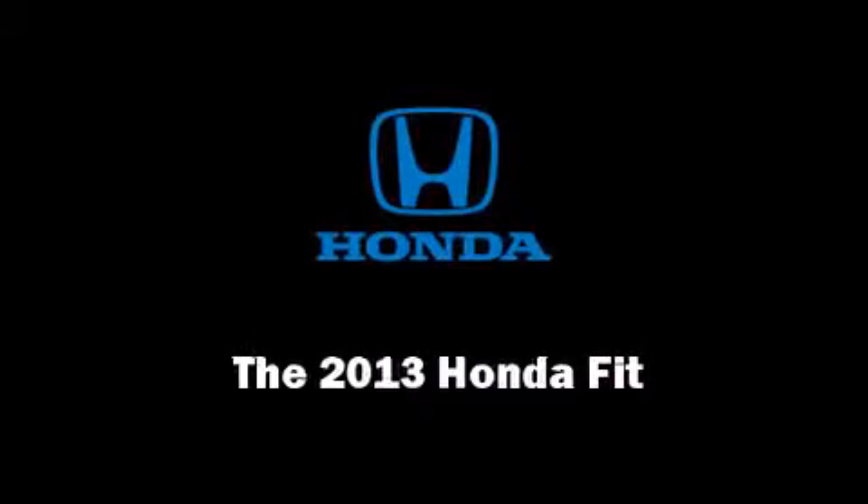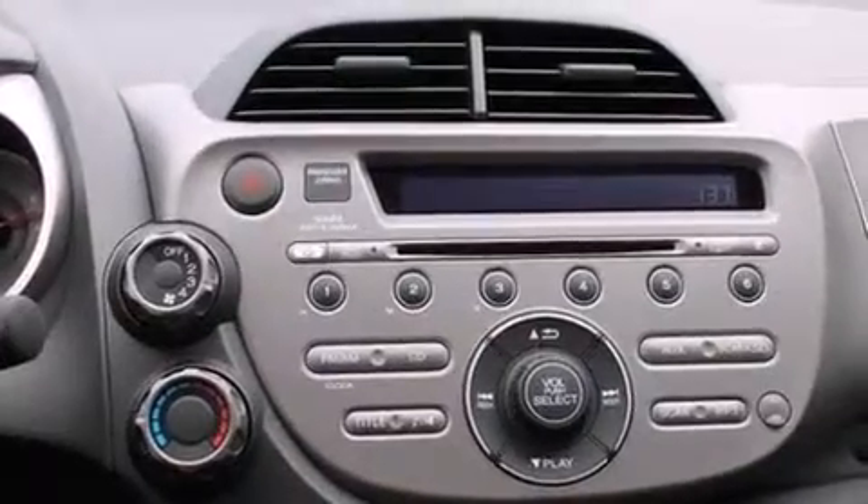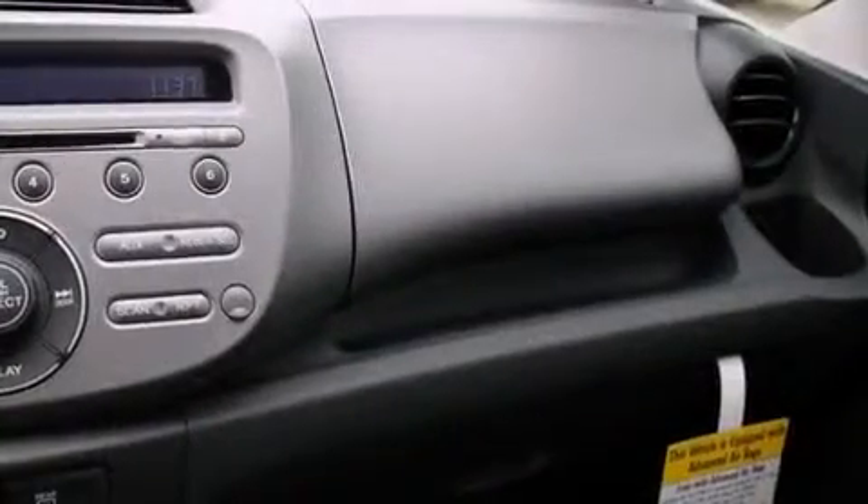Outstanding design defines the 2013 Honda Fit. This four-door, five-passenger hatchback is waiting for you to take home.